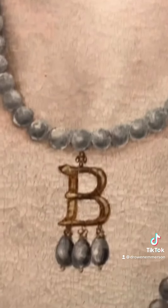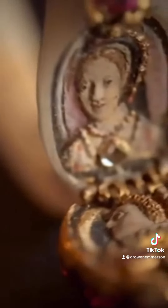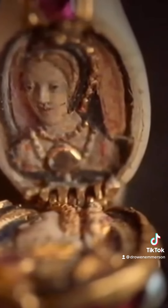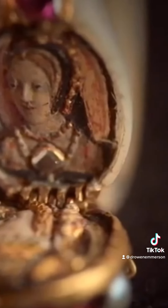It is often said that the earliest paintings of Anne date to the reign of her daughter Queen Elizabeth I, when Anne's image was being restored. But is that true? I'm going to explore what we know of each painting and share it with you here. Who knows, maybe we will find the true face of Anne Boleyn along the way.